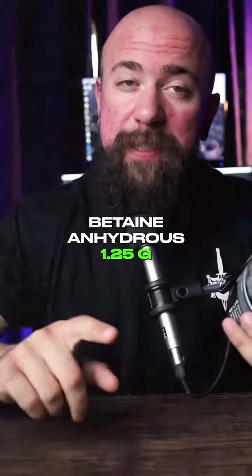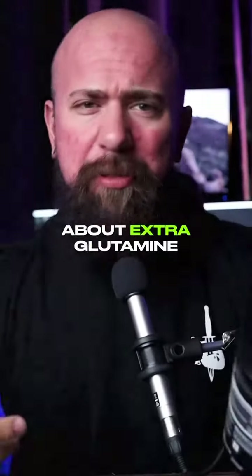Number three: added performance ingredients. Talking 1.25 grams of taurine, the same dose for betaine anhydrous, and a gram of glutamine — because no one can ever complain about extra glutamine.